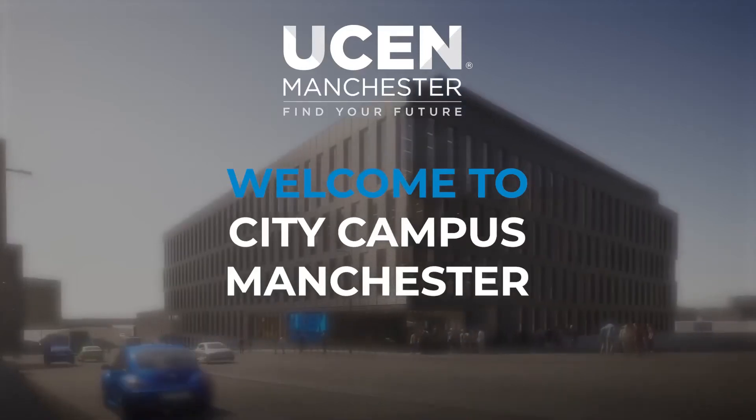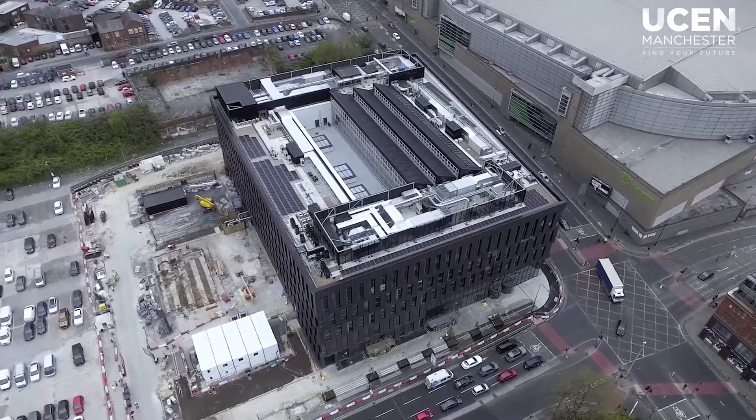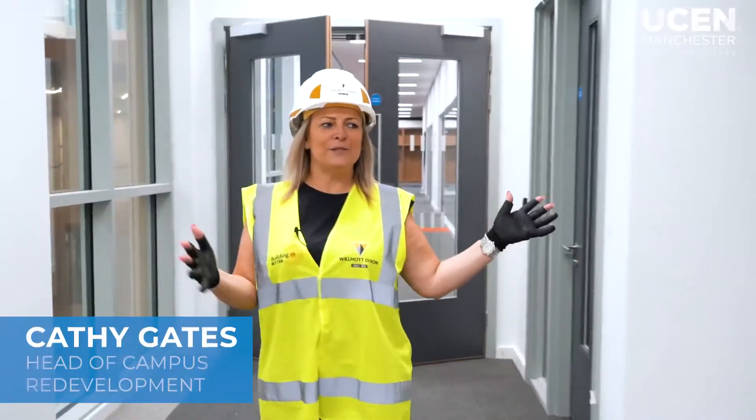Welcome to City Campus Manchester. As we edge closer to the completion of our build, we'd like to start showing you around. So this is the UCM Manchester Students' Union space.